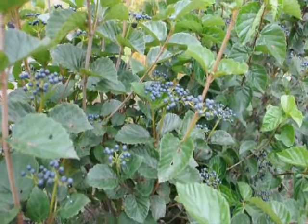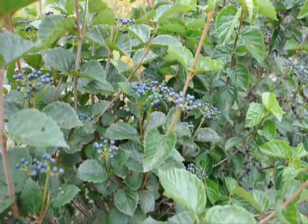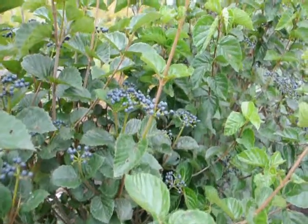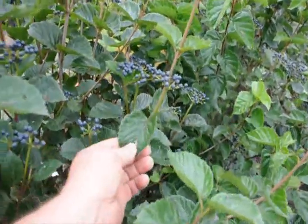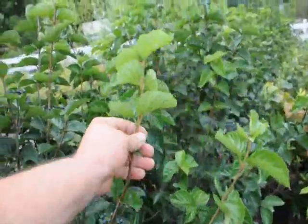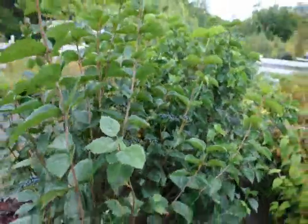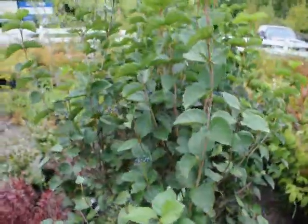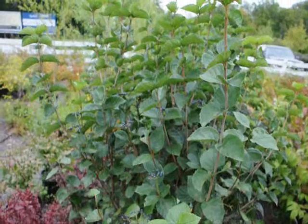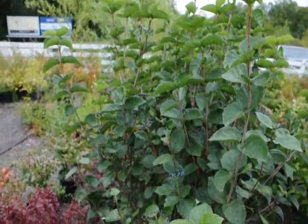This is the berry cluster of the Blue Muffin Viburnum, an Arrowwood Viburnum that we sell here at Highland Hill Farm. It has a very glossy leaf — the old growth is glossy, but the new growth is exceptionally light-colored and glossy. It's very easy to grow. It's called Arrowwood Viburnum by many people in the trade. It has a white cluster of flowers in the springtime and these blueberries in the fall.